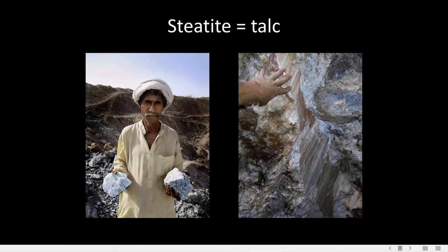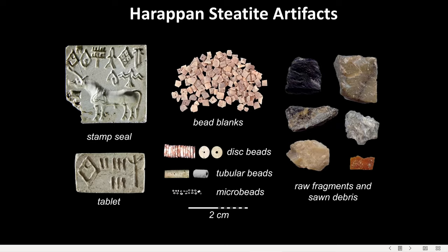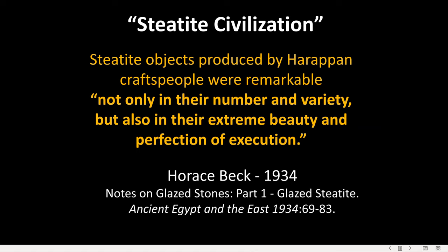Today I'll be discussing Harappan artifacts made from steatite, which is a massive form of the mineral talc. Harappans used this soft, easily carvable stone to create a wide variety of objects, most notably the distinctive seals and tablets as well as beads — thousands, hundreds of thousands, maybe millions of beads. The renowned bead scholar Horace Becht described the Indus as a steatite civilization.